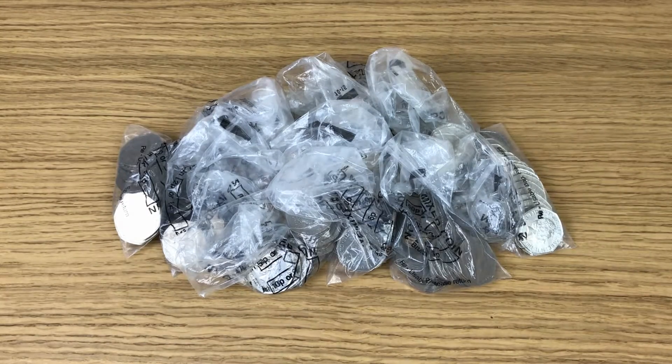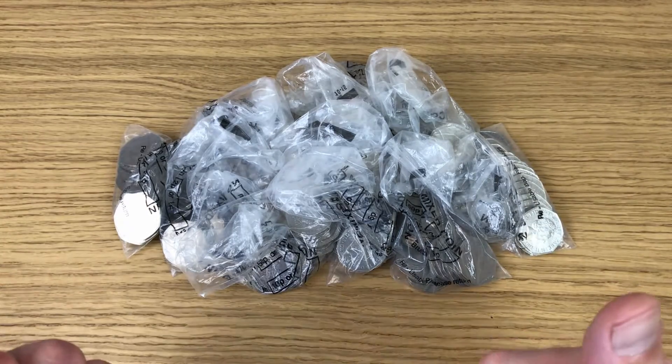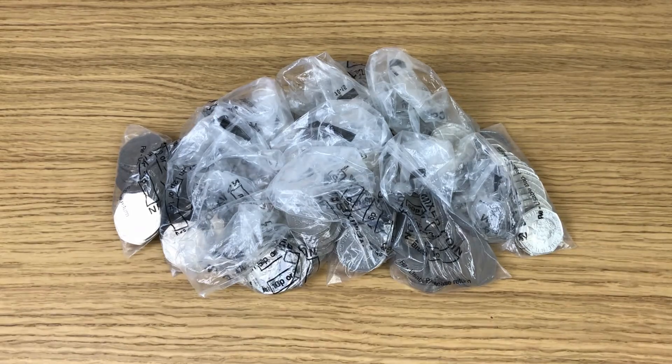Welcome back to another coin hunt. I'm looking through my usual 100 pounds worth of 50 pence coins because that's the way I like it. They're not in sealed bags but it doesn't bother me because at the end of the day I'm still looking through 50p coins and that makes me happy.